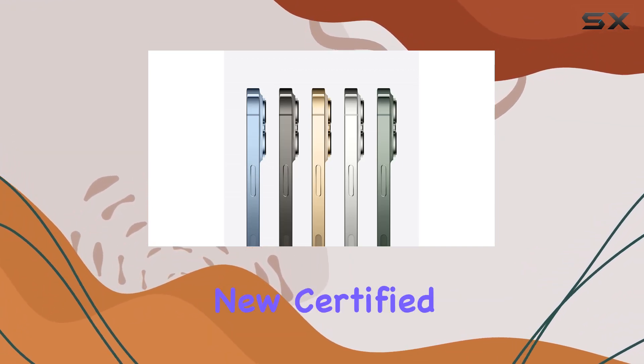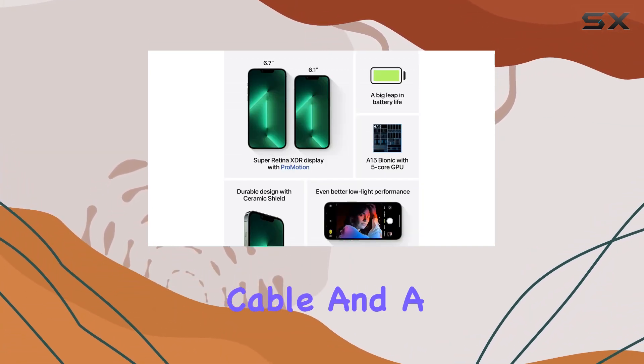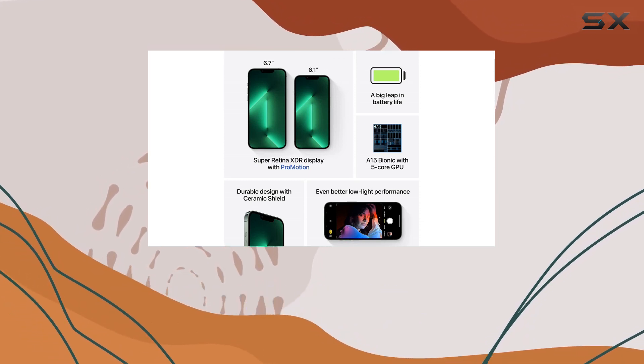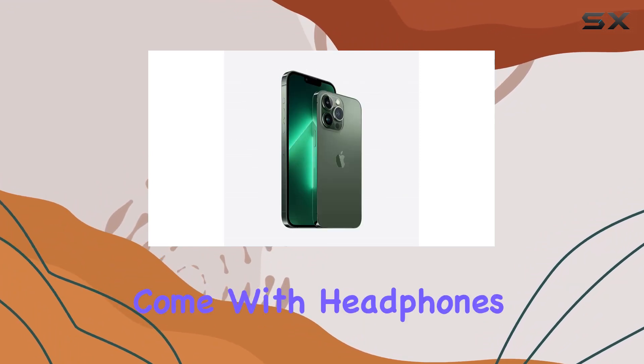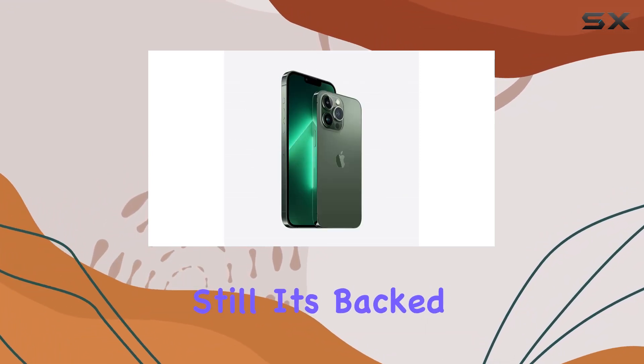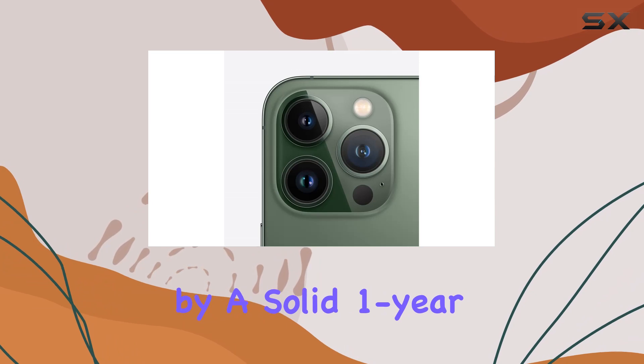The package includes a brand new certified M5 charging cable and a UL-certified wall plug for safety and performance. You'll also find a SIM tray removal tool, though it doesn't come with headphones or a SIM card. Still, it's backed by a solid 1-year satisfaction guarantee.